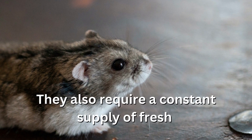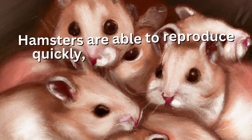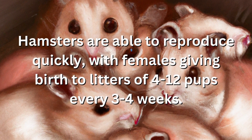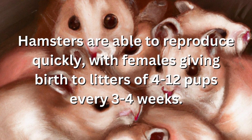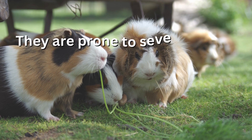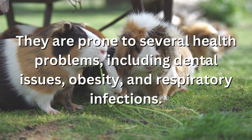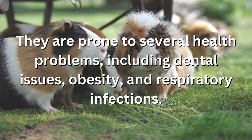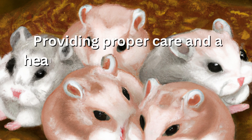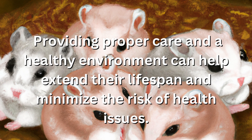They also require a constant supply of fresh water. Hamsters are able to reproduce quickly, with females giving birth to litters of four to twelve pups every three to four weeks. They are prone to several health problems including dental issues, obesity, and respiratory infections. Providing proper care and a healthy environment can help extend their lifespan and minimize the risk of health issues.